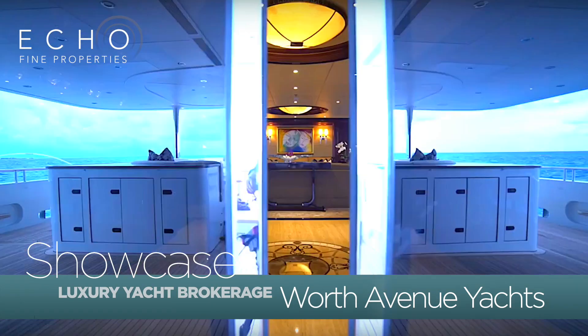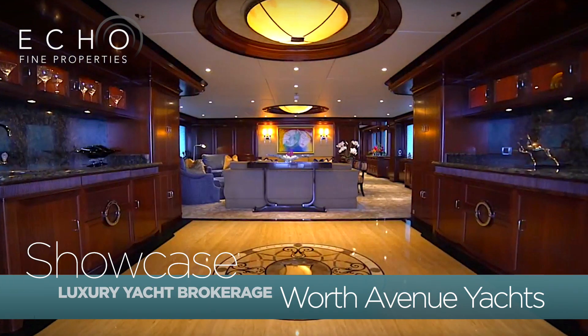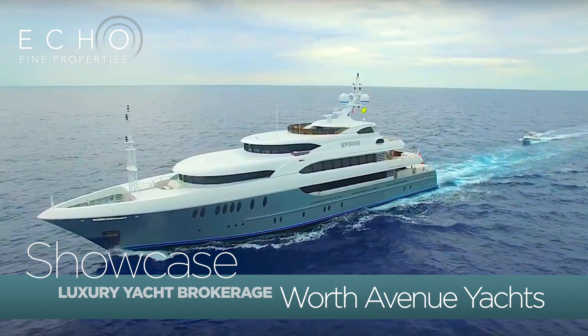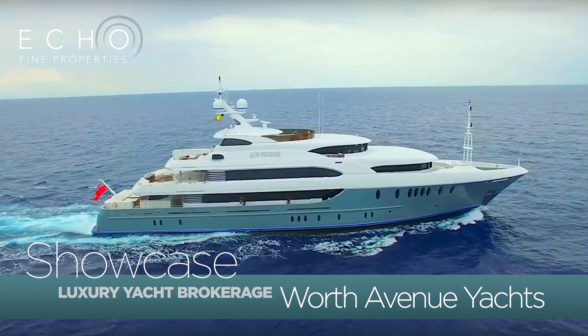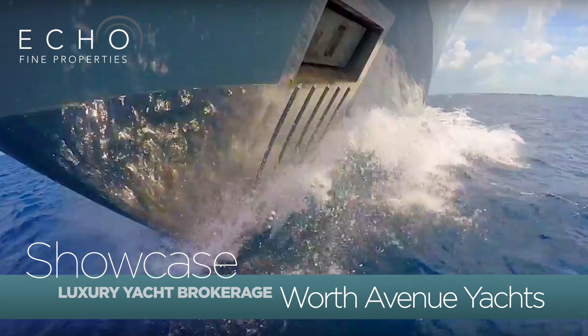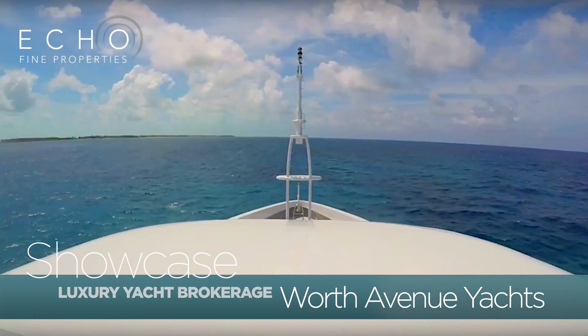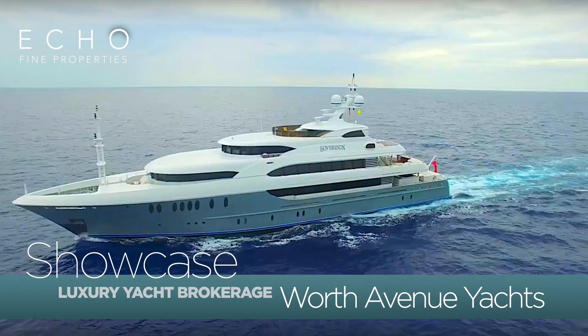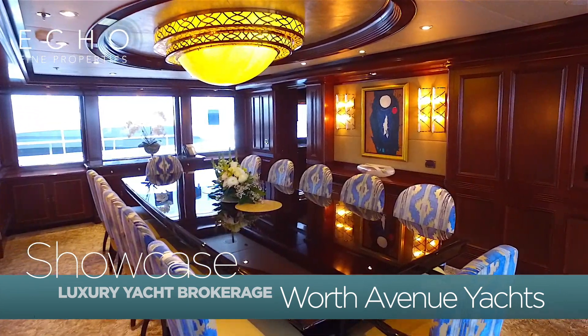This is a Florida belt yacht that was commissioned in 2011. The length overall of the yacht is 180 feet. Its beam, or its width, is 34 feet wide. Her draft, which is the distance below the waterline, is 10 feet. She's 1,100 gross tons so it's got a massive volume.